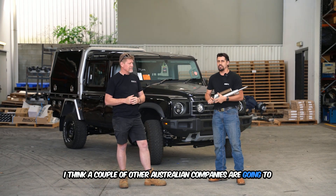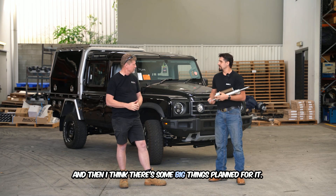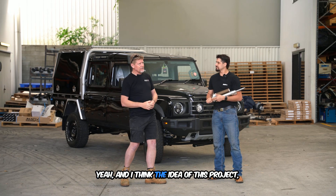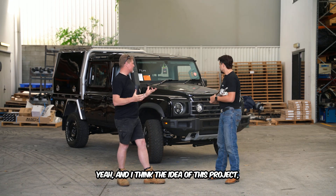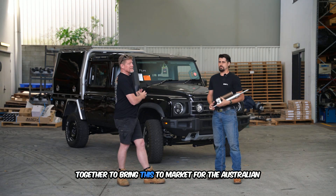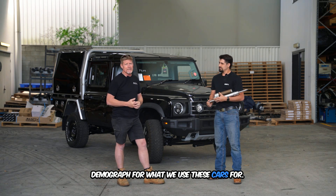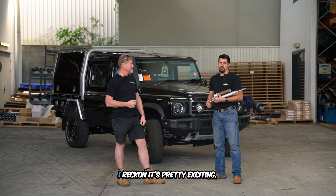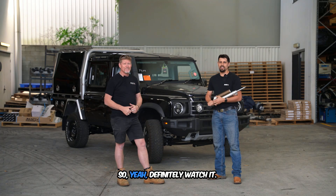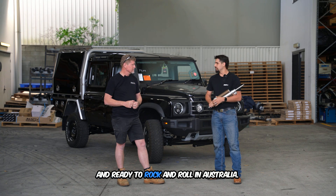This vehicle is heading back to Melbourne — they'll take it down there and a couple of other Australian companies are going to jump on board and do the rest of the fit-out. There are some big things planned for it. The idea of this project is to bring all the Australian companies together to bring this to market for the Australian demographic and what we actually use these vehicles for. Watch this space — it's pretty exciting.